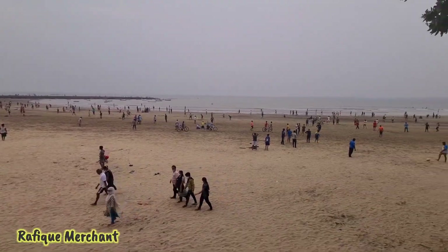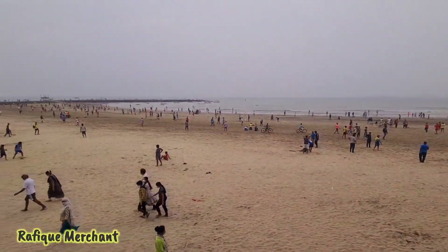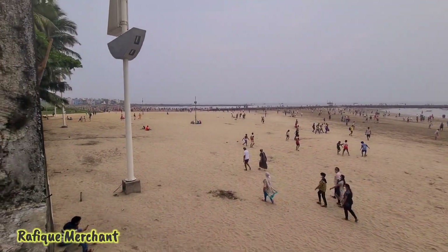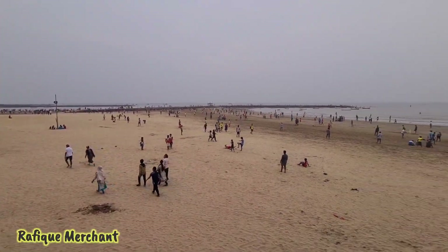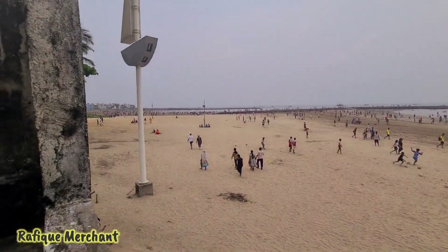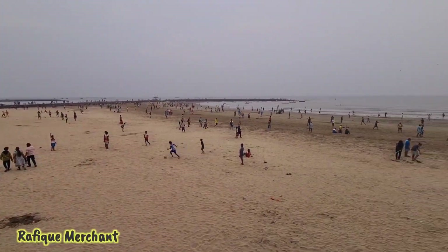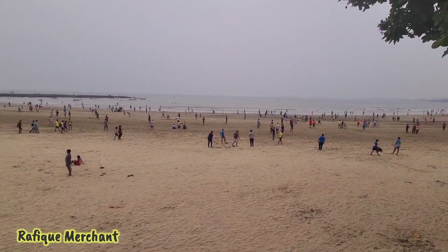It doesn't look like a pandemic — it looks like people are having a gala of a time. So that's the beach. If you want to come and jog or run, this 1BHK apartment gives you direct access to the beach morning, evening, and afternoon to achieve your fitness goals.